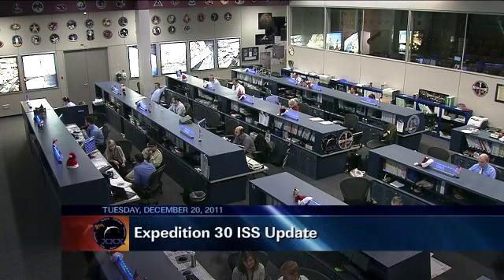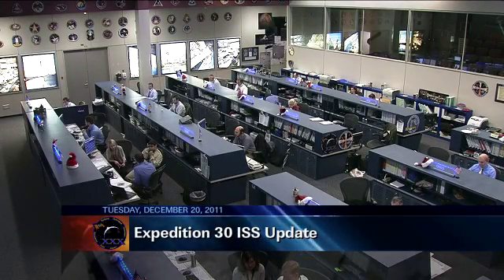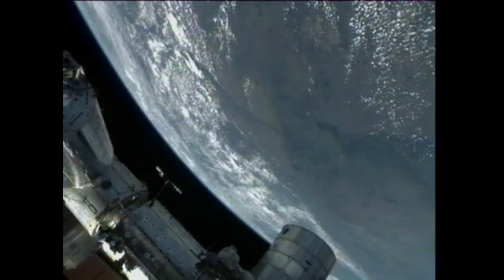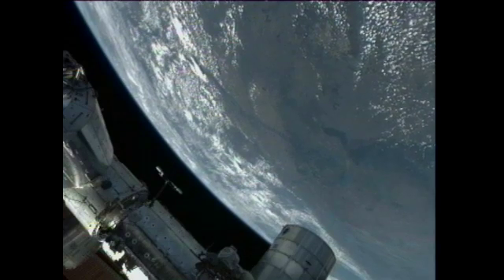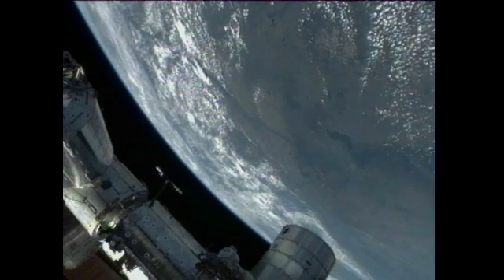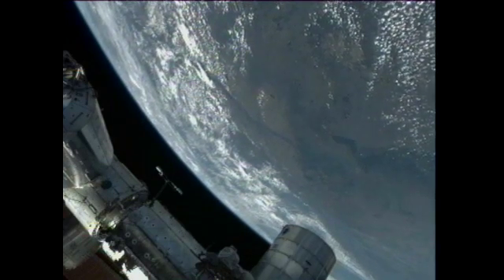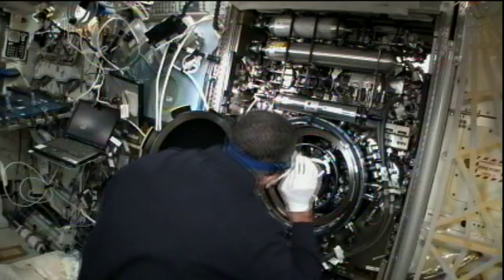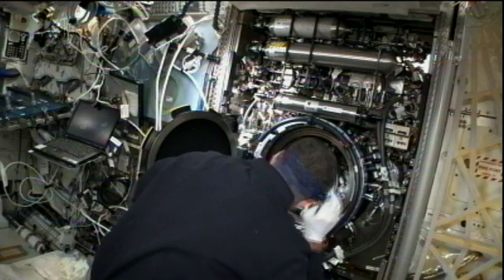Good morning and welcome to today's International Space Station Update. On board, the crew of Expedition 30 is very hard at work with experiment and maintenance work today. The crew is comprised of NASA astronaut and Expedition 30 Commander Dan Burbank, there in the center of your screen, on his third space flight. He is joined by Russian cosmonauts Anton Shkaplerov, on the left, and Anatoly Ivanishin on the right, both on their first space flights. The crew started their day at about midnight Central Time before doing their traditional daily planning conference.